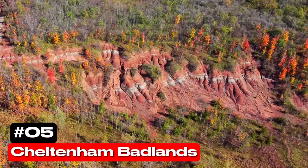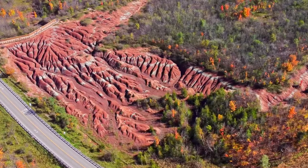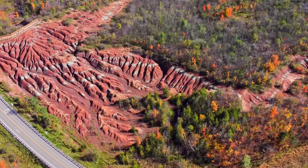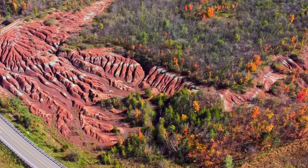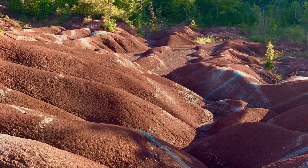At number 5 we have Cheltenham Badlands. These unique terrains, reminiscent of the Badlands of Alberta or South Dakota, were formed due to poor environmental practices. The resulting red shale landscape offers a lunar-like vista that attracts photographers and nature enthusiasts alike.